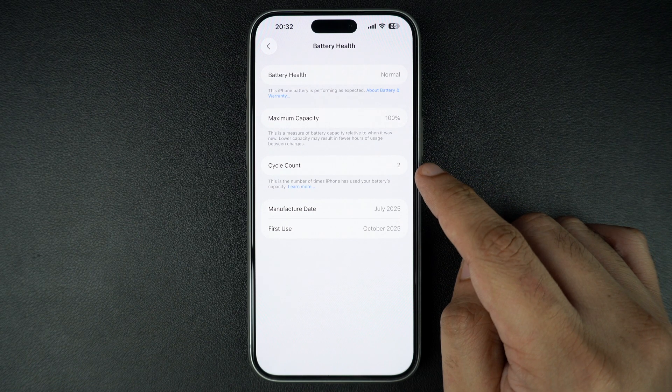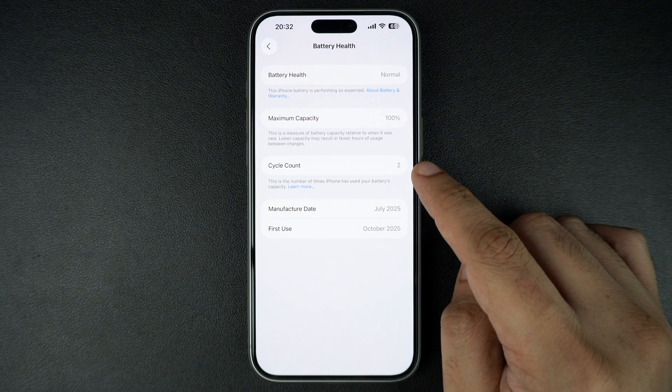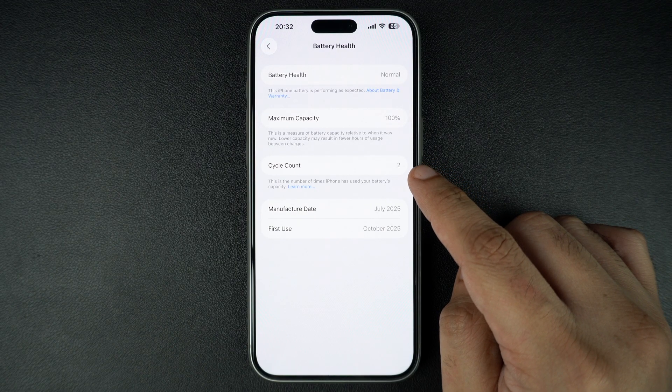As you can see, my iPhone is brand new so it just shows two cycle counts. This shows how many charge cycles your battery has completed.